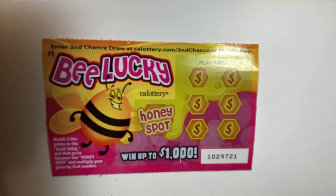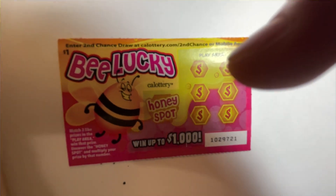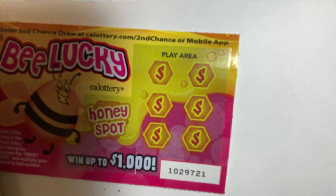Let me scratch this. You get a coin to scratch it. Okay, let me scratch this.